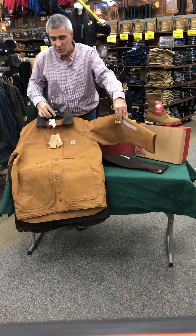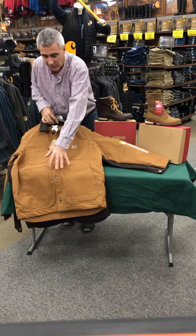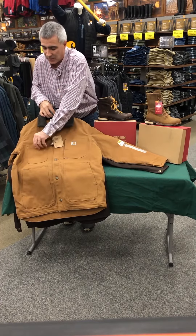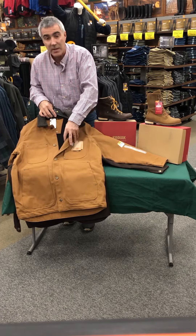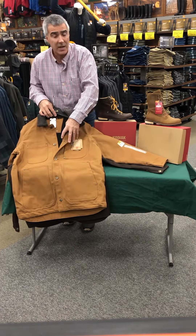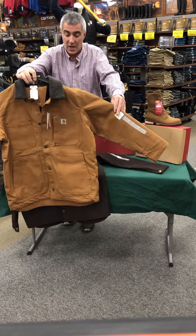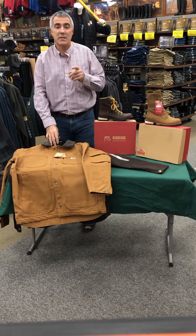These jackets have button closures on the front and contain four pockets on the front: two slash pockets down low, a zip Napoleon pocket on this side, and a traditional chest pocket. There is also a zip Napoleon pocket on the inside — a great place to put your cell phone and other things you need to make sure you don't lose. This jacket is normally $99.99; Lenny's Deal of the Week price is $65.